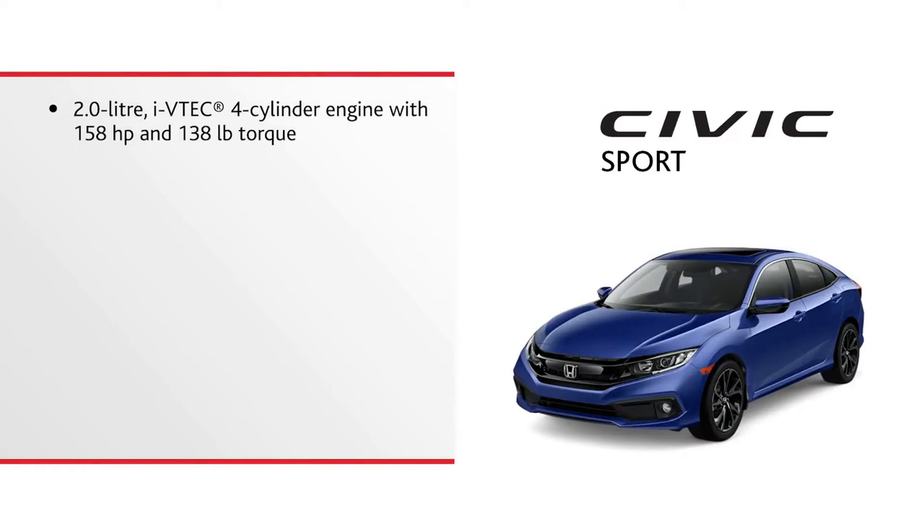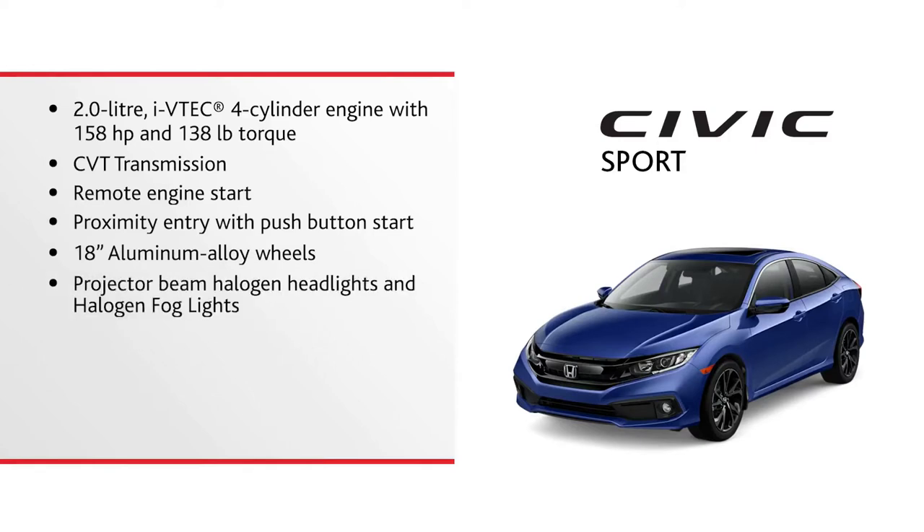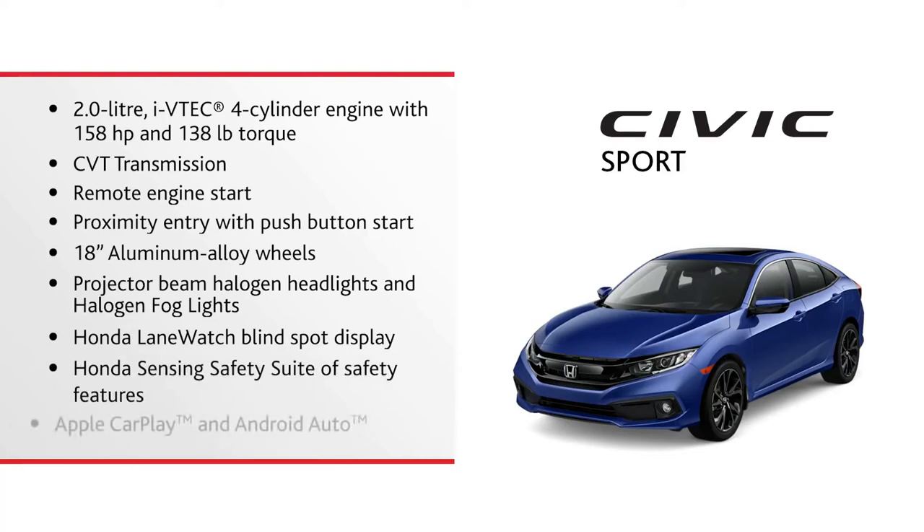This Civic Sport features a 2.0-liter i-VTEC 4-cylinder engine with 158 horsepower and 138 pounds of torque, CVT transmission, remote engine start, proximity entry with push-button start, 18-inch aluminum alloy wheels, projector beam halogen headlights and halogen fog lights, Honda Lane Watch blind spot display, the Honda Sensing suite of safety features, and both Apple CarPlay and Android Auto.